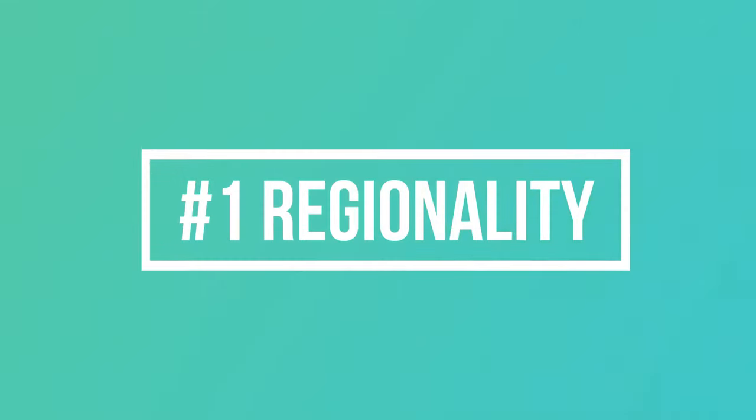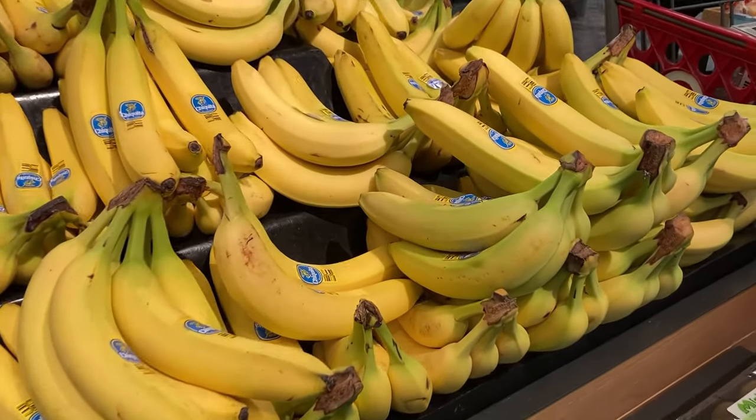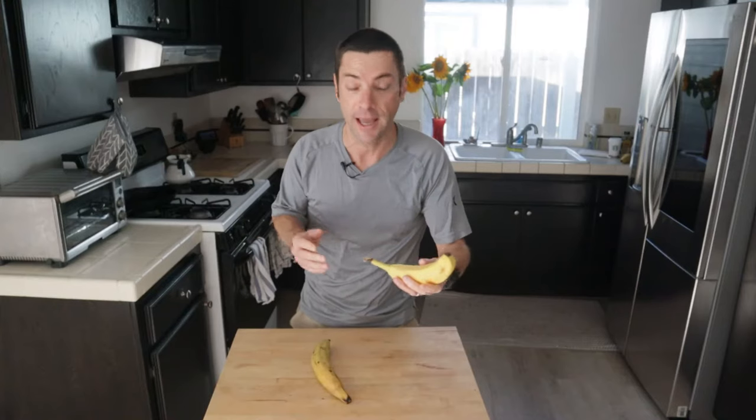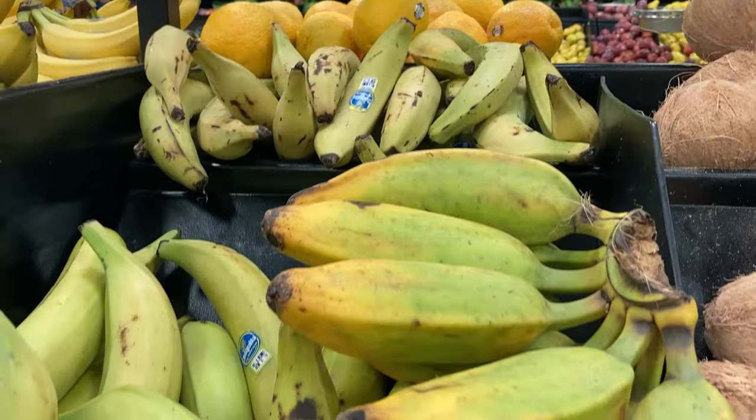The first key point will be regionality. Here in America, these types of bananas dominate. They are sweet and they are common just about everywhere, from your supermarket to the airport. We use them in everything from breakfast cereal to desserts like banana split. Plantains, however, are far more popular in Latin countries and the Caribbean, although they can be found here in America — I find mine at Latin supermarkets.